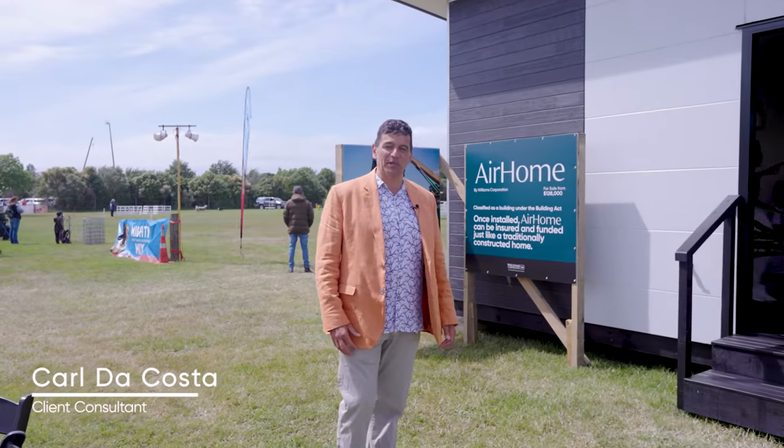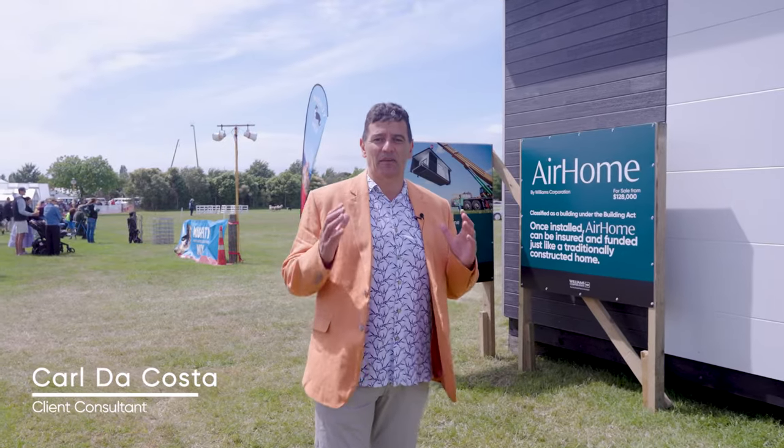Hi, I'm Carl DeCosta from Williams Corporation and today I'm excited to present to you a brand new offering from Williams Corporation. It's called the AirHome 36.